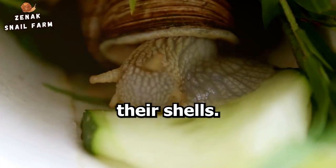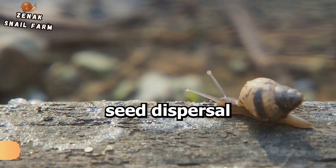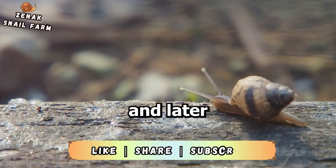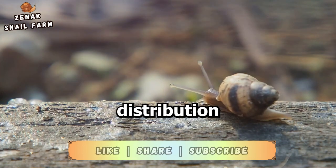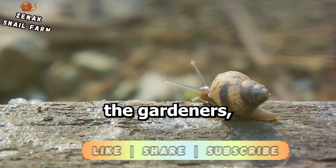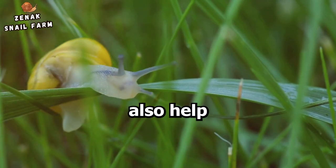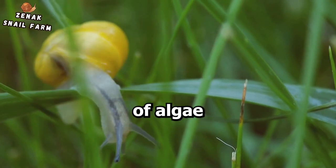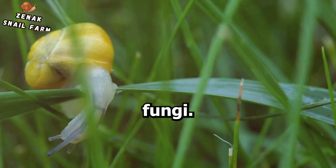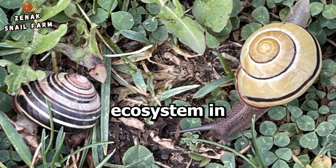Beyond soil health, snails have even more tricks up their shells. These slow-moving creatures play a significant role in seed dispersal — by munching on seeds and later excreting them in a different location, they aid in the natural distribution of plants within an ecosystem. Snails also help maintain balance in your garden by controlling populations of algae and certain types of fungi, keeping these organisms in check and promoting a more balanced ecosystem.